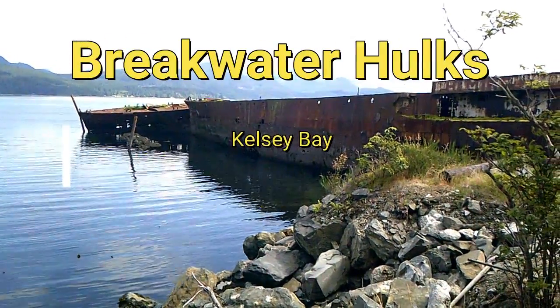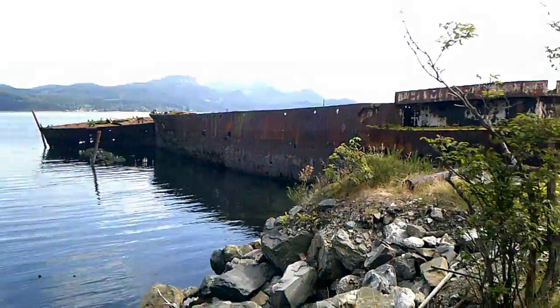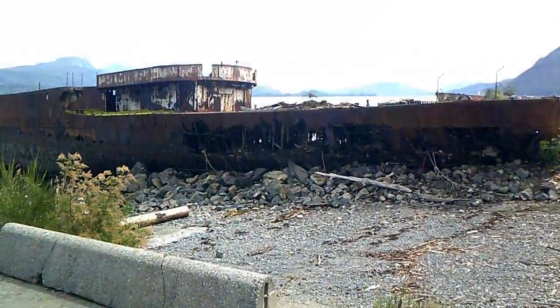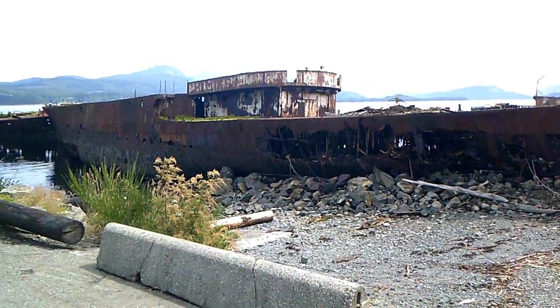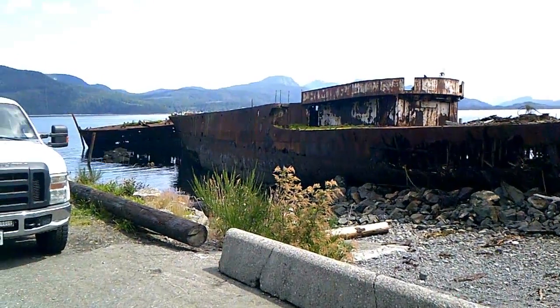A visit on a July 2019 day at Kelsey Bay, BC to view the Breakwater Hulks. To begin our visit, we are looking at the former Canadian World War II ships.